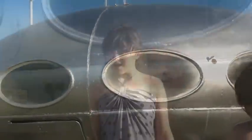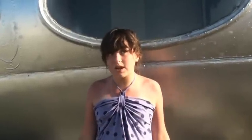The aliens have landed! Actually, there's an interesting story behind this strange craft.